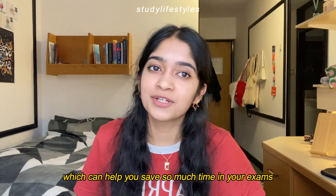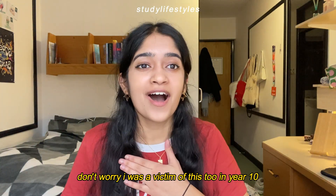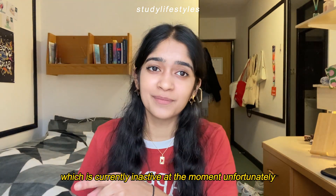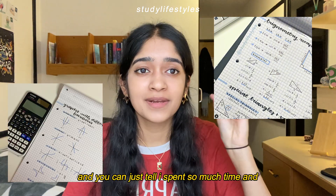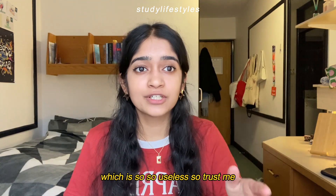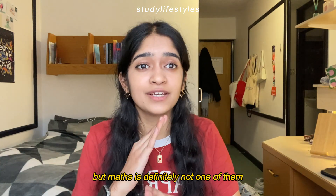Tip number three is don't focus your time on making really pretty notes. I was a victim of this too — in year 10 I spent so much time and energy making beautiful notes and honestly I think I never looked at them again after making them, which is so useless. Trust me, maths is not the subject you should be note-taking for. There are other subjects like English literature where note-taking helps, but maths is definitely not one of them.